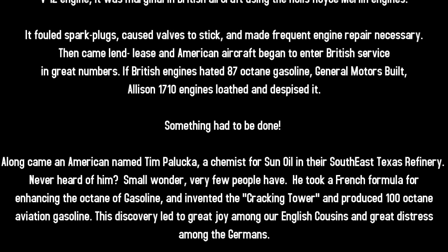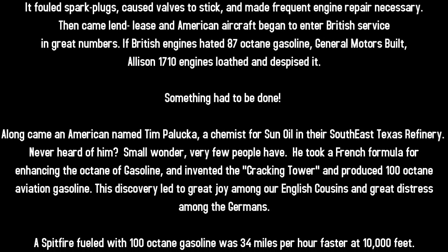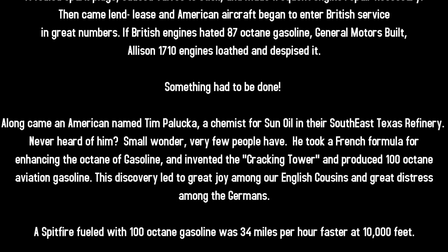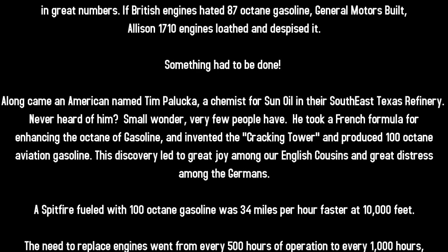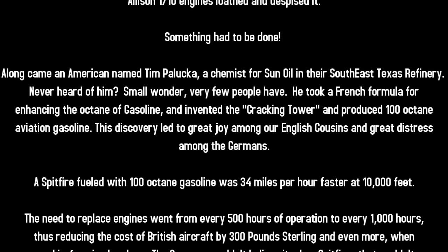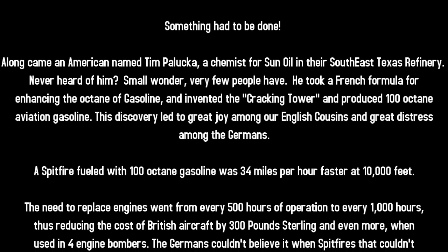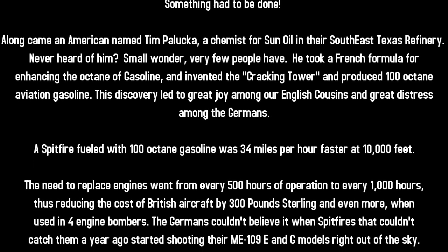Along came an American named Tim Palooka, a chemist for Sun Oil in their Southeast Texas refinery. Never heard of him? Small wonder — very few people have. He took a French formula for enhancing the octane of gasoline and invented the cracking tower, producing 100-octane aviation gasoline.